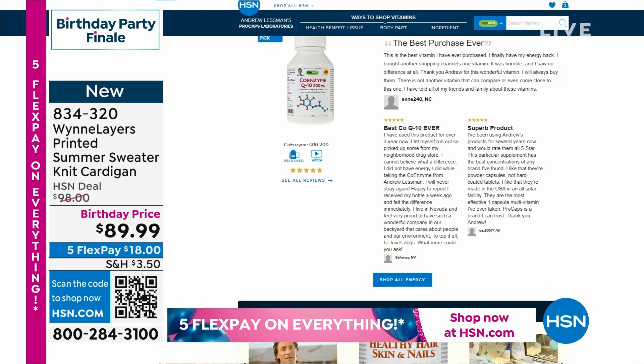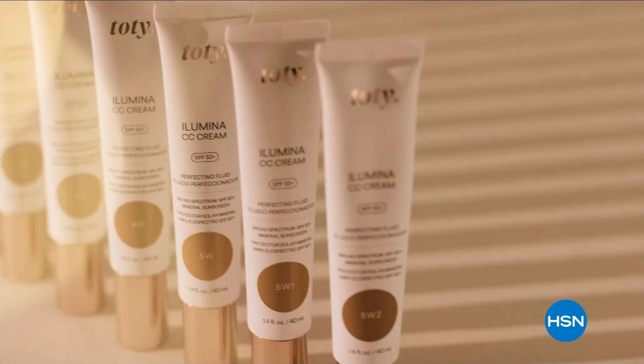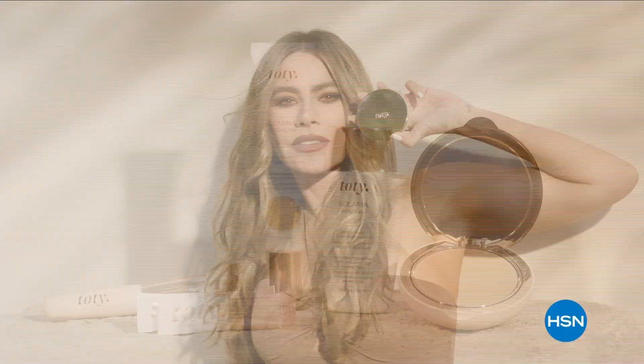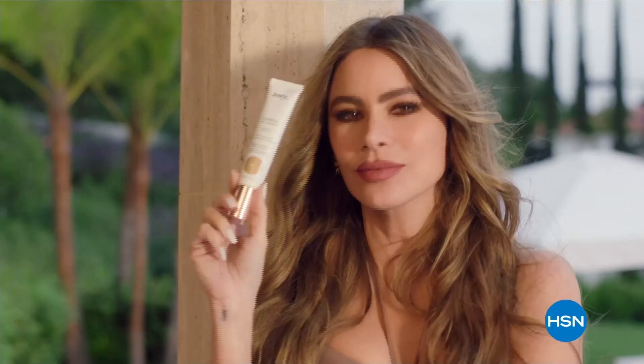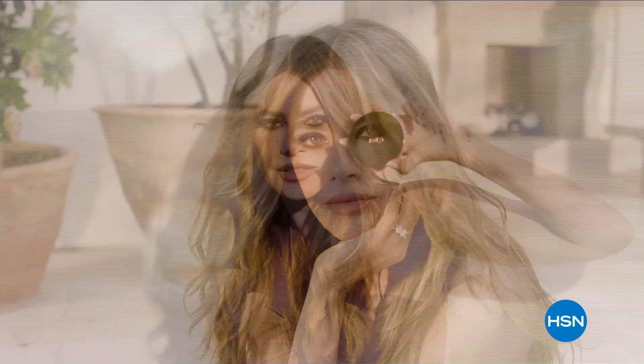I am Sofia Vergara, and I am so excited to introduce you to Toti, my new range of advanced sun care. Made to protect your skin from photo aging and visible signs of sun damage, Toti is designed to enhance your belleza. Become your most beautiful you with Toti. Watch the premiere of Toti by Sofia Vergara Monday, only on HSN.